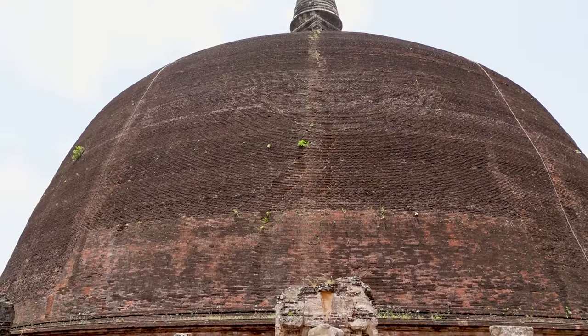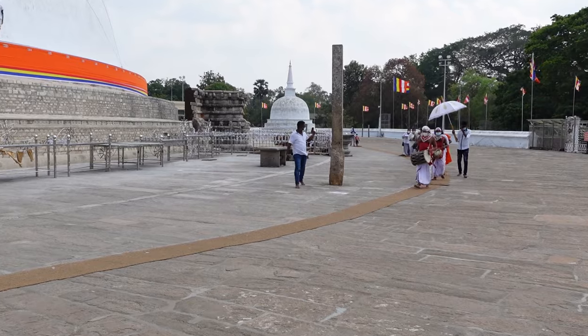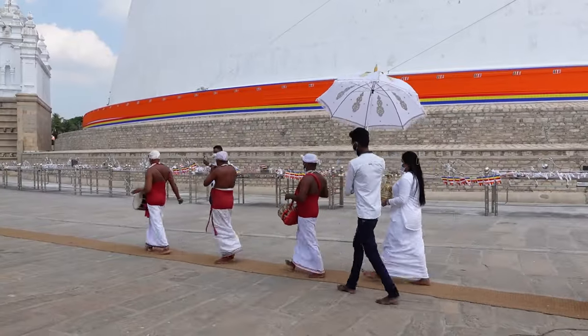We're now enjoying the view of a Dagobah — a Sri Lankan stupa. A good tip when visiting a Dagobah is to walk around it clockwise, because we see a lot of people just going criss-cross, but walking clockwise is how it should be done.